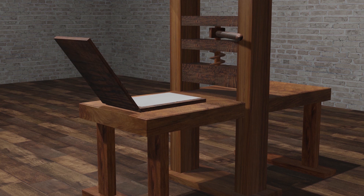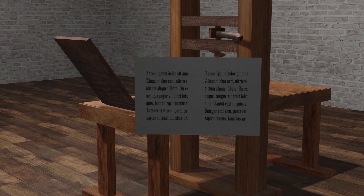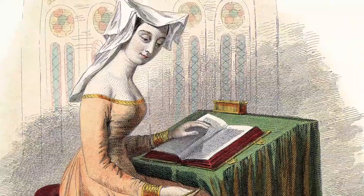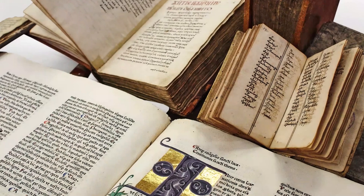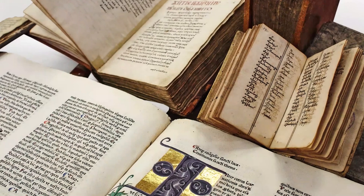The printing press made it possible to produce books and other texts quickly, accurately, and less expensively, which allowed them to be reproduced in greater numbers. Before the printing press, books belonged primarily to the upper classes, but with books cheaper and more readily available, the middle classes could access them as well. This led to an increase in the literacy and education of the public.